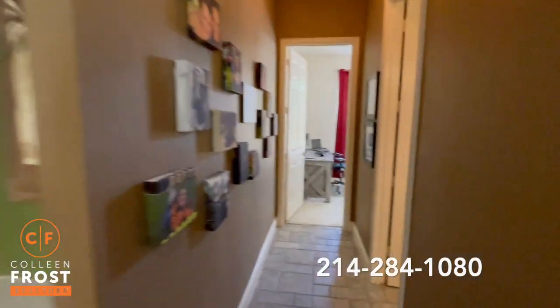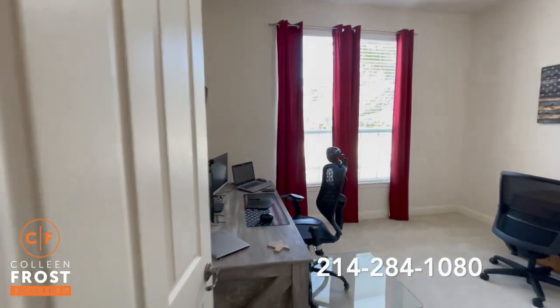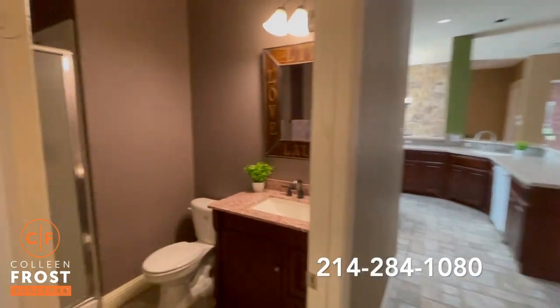Let's first go down to our first secondary bedroom downstairs. Two bedrooms down, three bedrooms up. We have a full bath here.